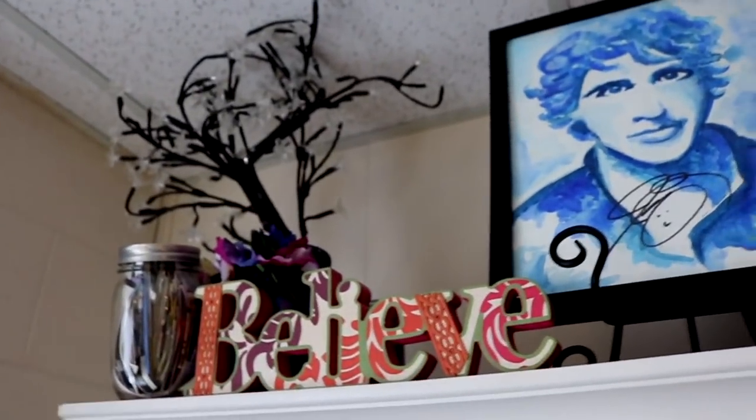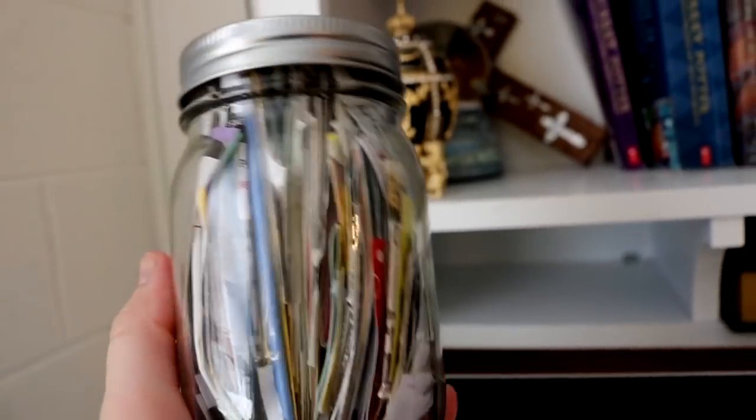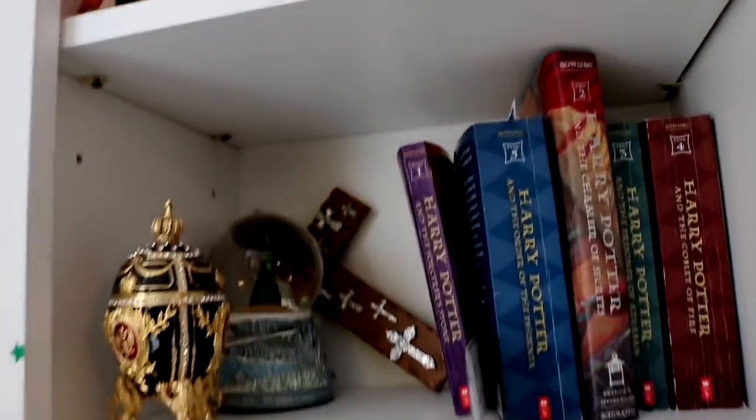I've got some inspirational quotes and a picture that I had Josh Urban sign, plus a little tree that lights up. There's my movie ticket jar — good memories all inside. I've got my Harry Potter books and a Polar Express snow globe that just sits in the corner until Christmas time.